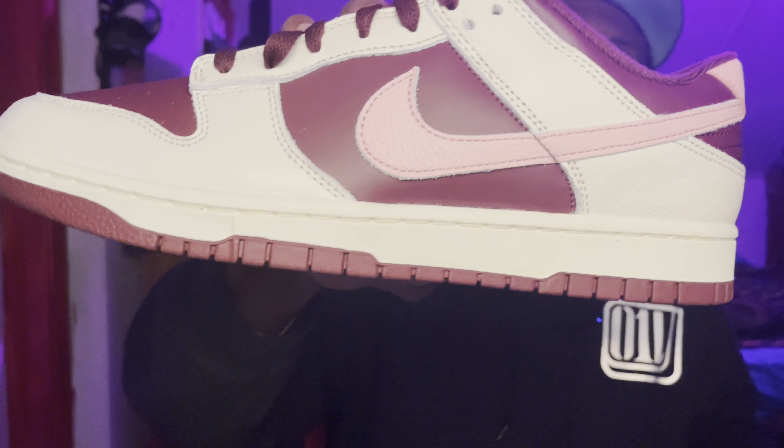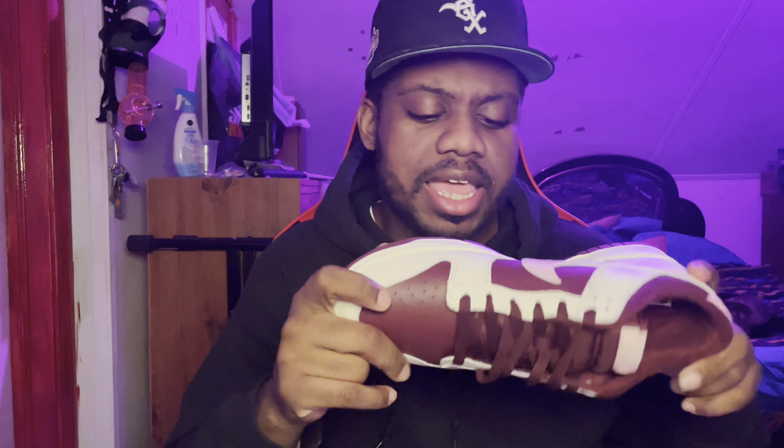Nice maroon, off-white, eggshell colorway — I'm really digging it. I got the pink right here, pink swoosh, maroon on the toe, egg whites. I'm really liking this. This is for sure gonna be for the toe. I don't know when I'm gonna wear them, so if anybody with a small upscale clothing line wants to throw your man some merch, I would gladly rock it.